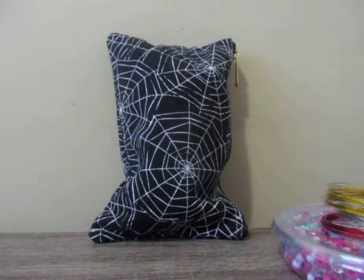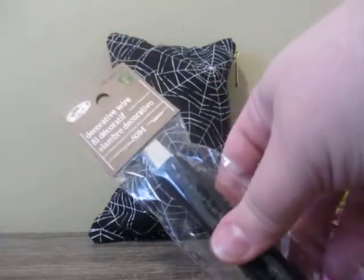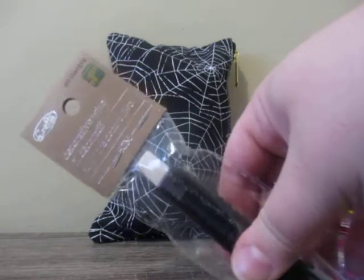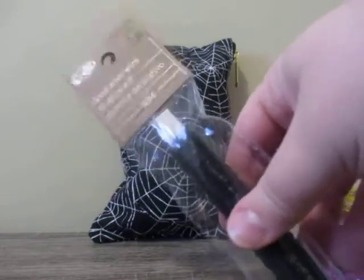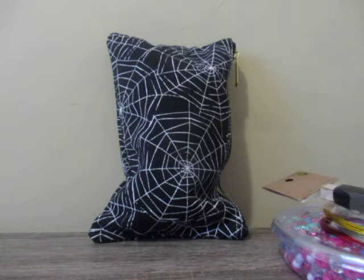I also picked up this decorative wire in black for $1.25. I think it's a thin wire as well, but I had Halloween on the brain, so that's why I picked that up. And that's it from Dollarama.